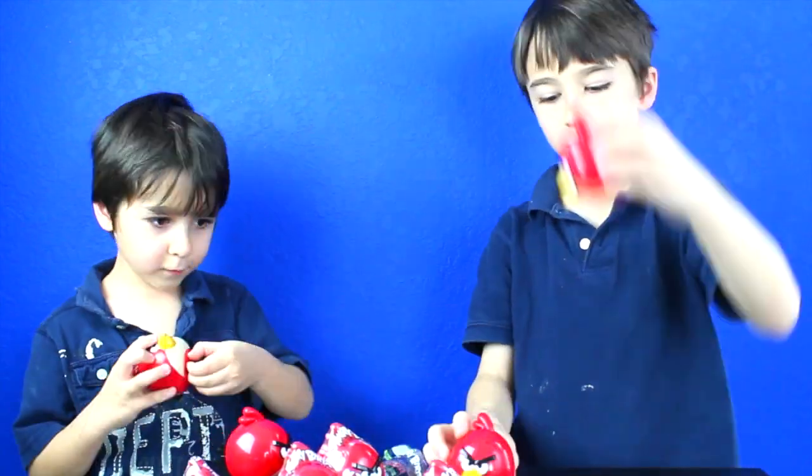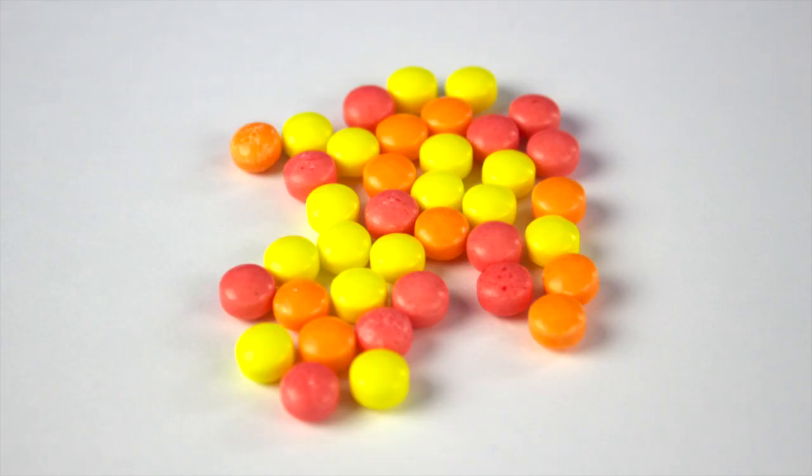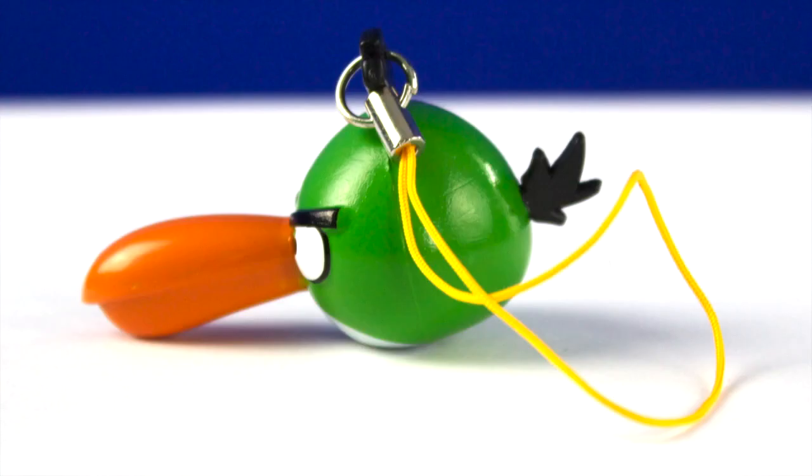Bird number four! It came with candy, a green bird sticker, and a green bird figurine. Yeah!